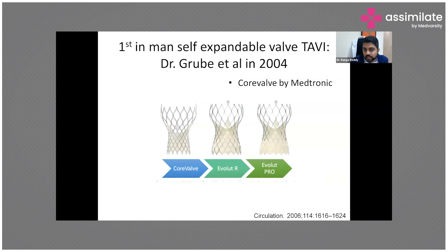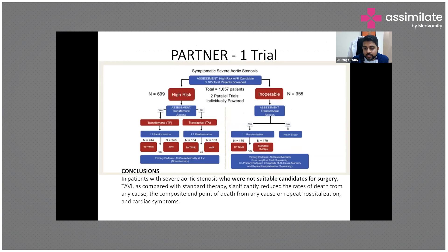The self-expandable stent places the valve in a supra-annular position. The stent cell size was increased in later generations to allow coronary access. Medtronic initially developed the CoreValve, followed by the Evolut R and Evolut Pro iterations.